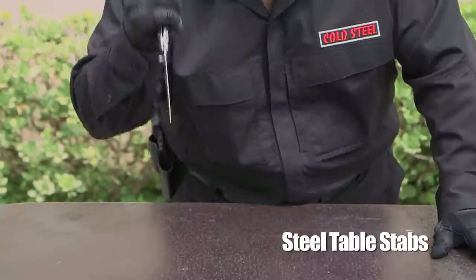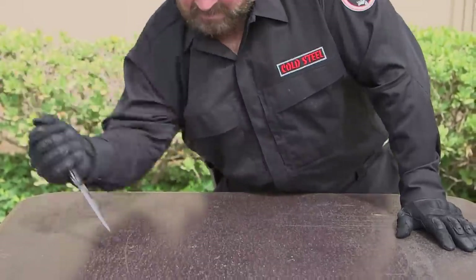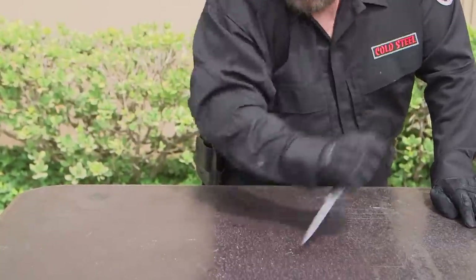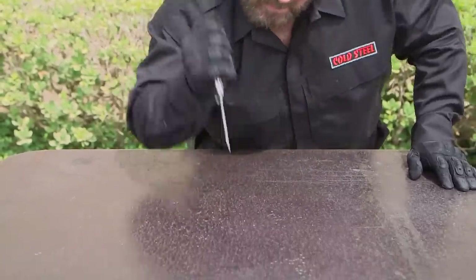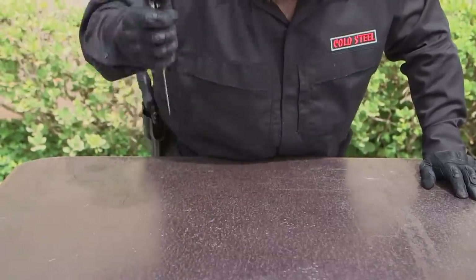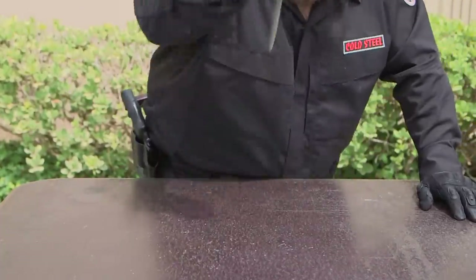This incredibly dangerous and very abusive test subjects our knives and their locking mechanisms to a tremendous amount of shock. By stabbing the unforgiving surface of a 600-pound table at unusual or unconventional angles, we place tremendous strain on the lock. Under no circumstances should you attempt to replicate this feat. The vast majority of knives on the market today will fail this test.